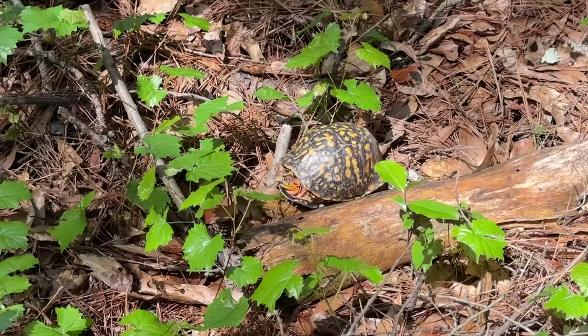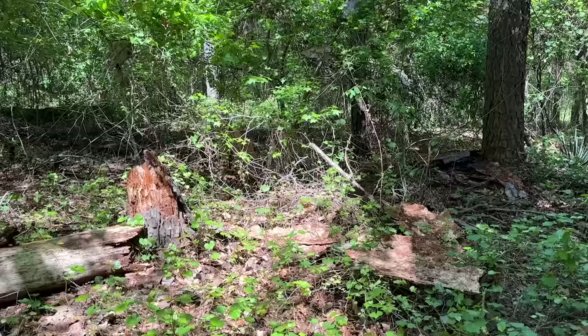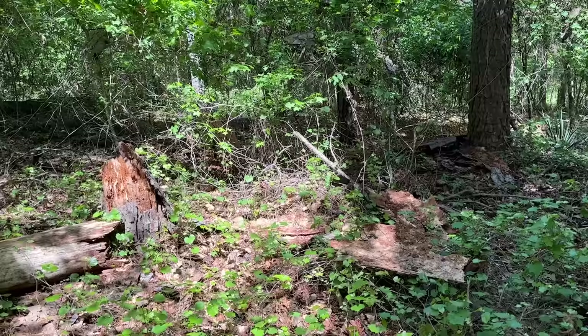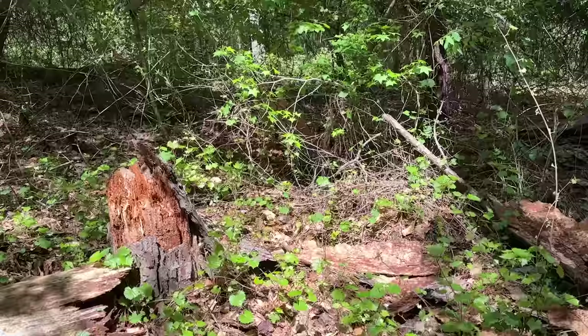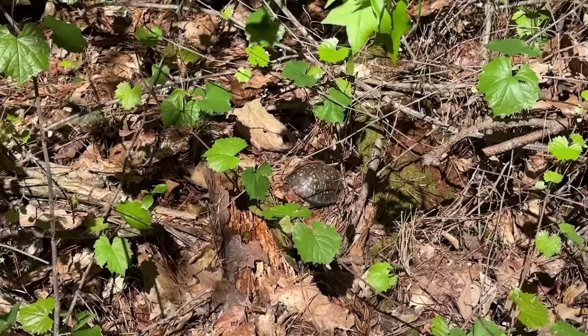Looky there — number four. Another beautiful one. Oh, there's a box turtle right there. I was just about to say I know there's got to be something right here, like a timber or a kingsnake, but there is actually a box turtle. I think that's number five. Good, good numbers of these guys today. Love to see it.